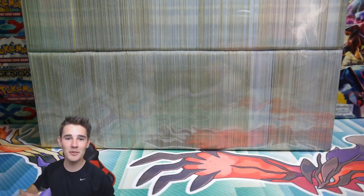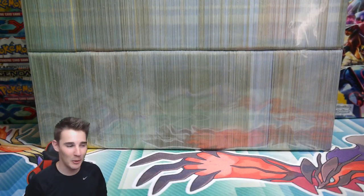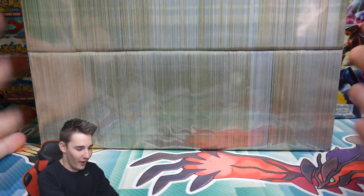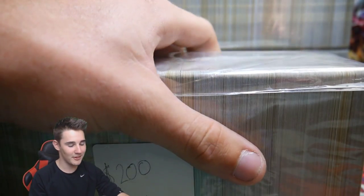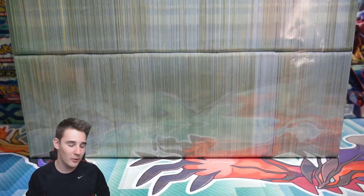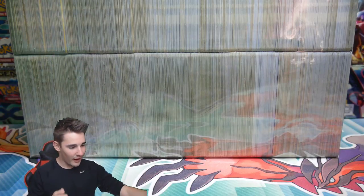Hey guys, Booster Kings here with another Pokemon video. In today's video we have a massive giveaway, and we are also going to be opening up this $200 mystery mega cube. These are potentially all holographic cards — all holos. I found these at the flea markets from Lazy Charizard, and that's what I'm trying to get into this giveaway for.